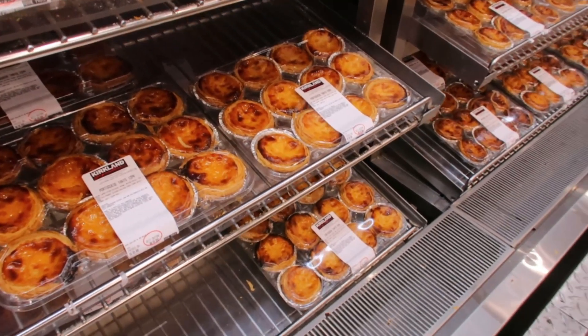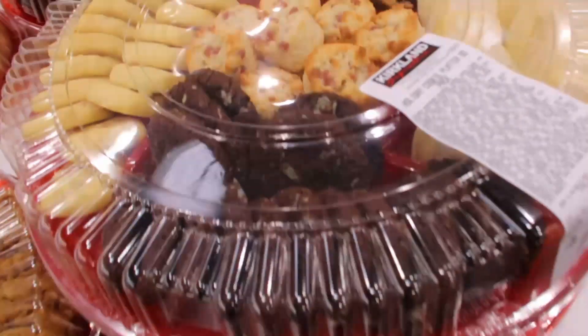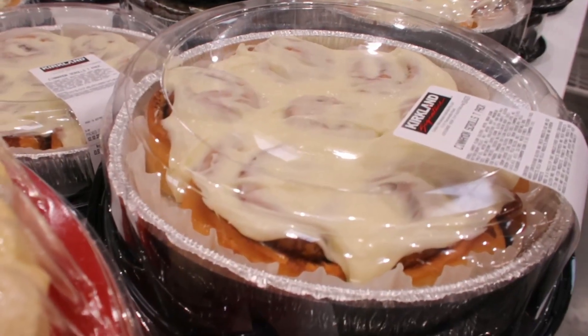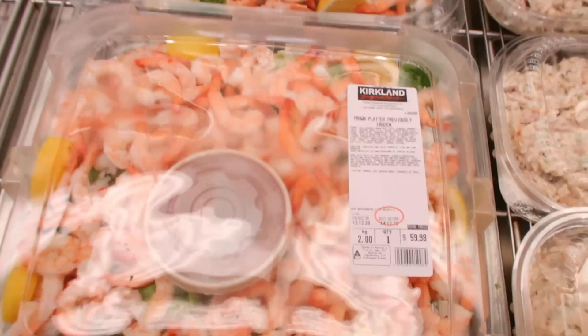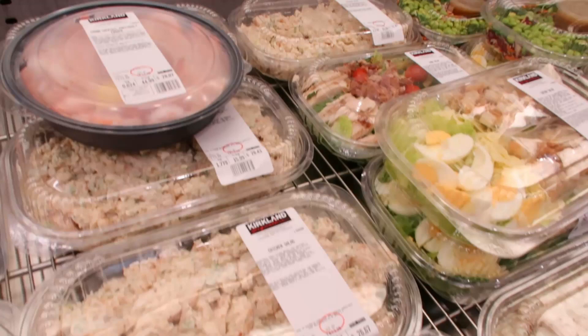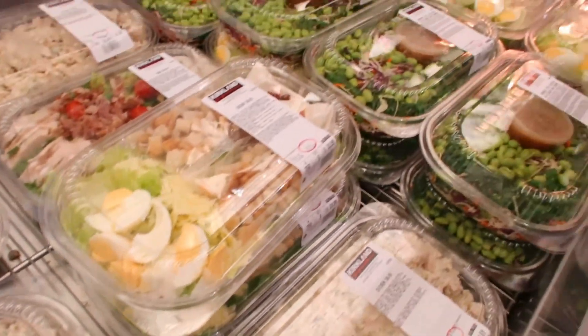And these biscuits — I thought that would be good to take for the children. And then the prawn share plate which would be nice as well. So many things that you can just grab to take with you.